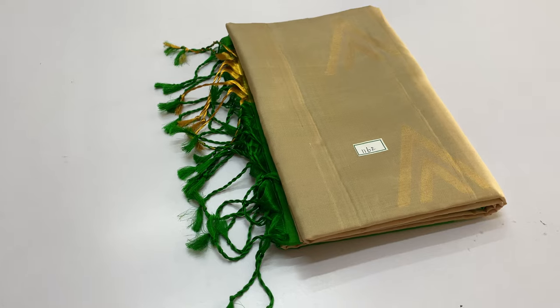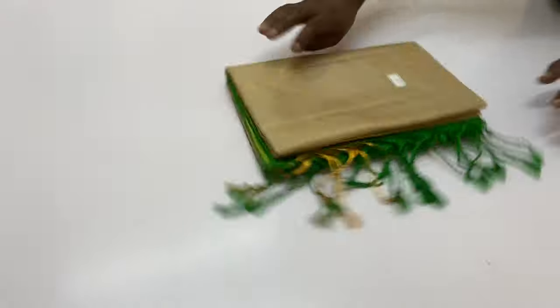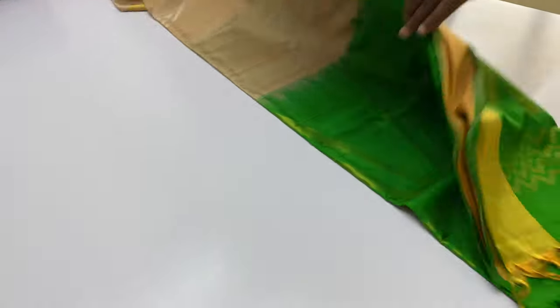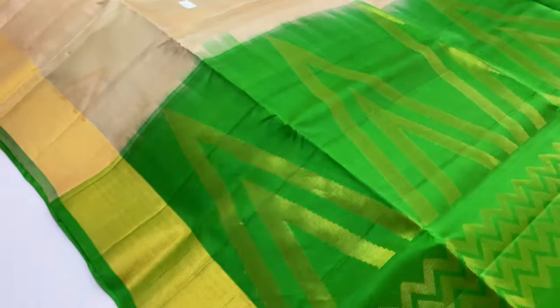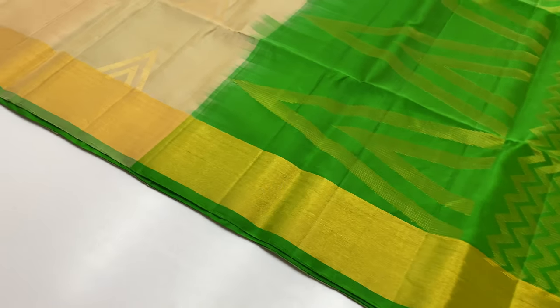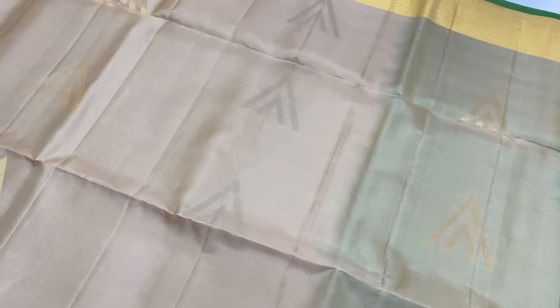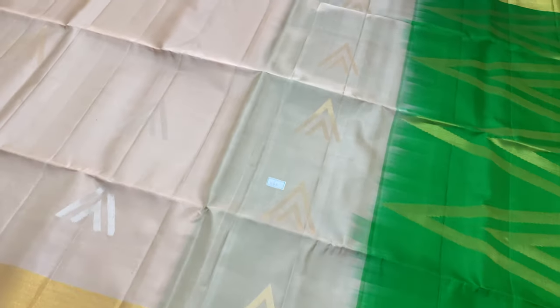Next is 1162. Body of this sari is beige color. Pallu and blouse: green color. Customer care number is in the description. If you have a return, you can call for booking. Morning 10 to evening 6 o'clock available.